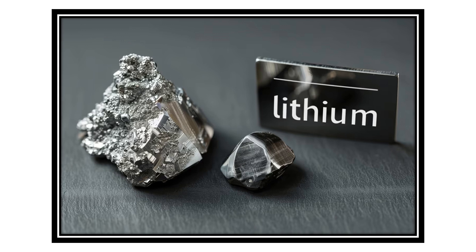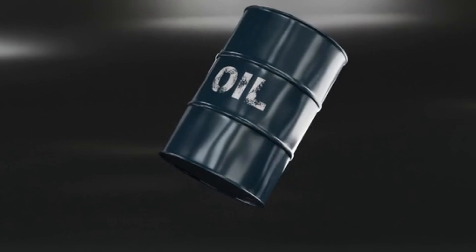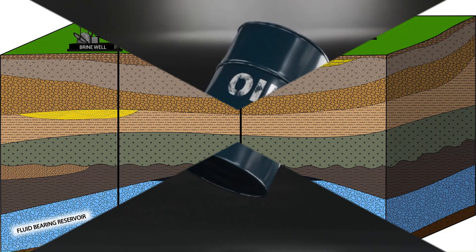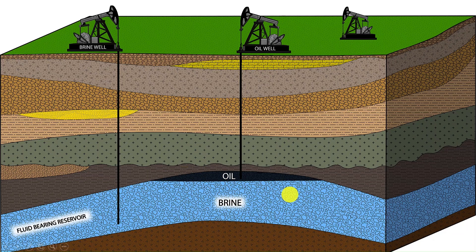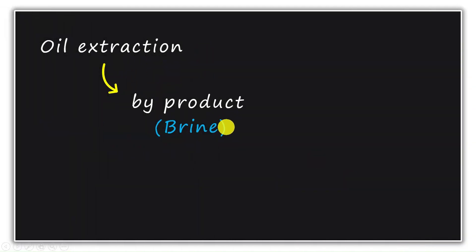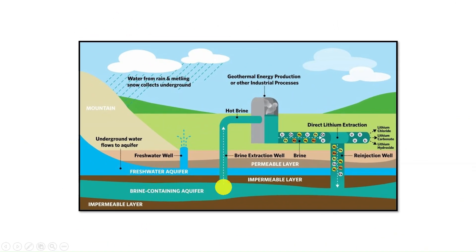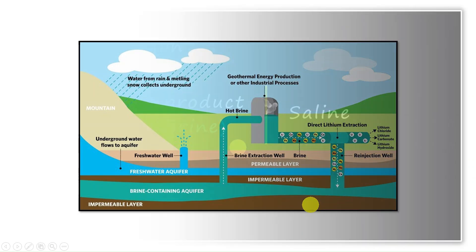Let's quickly look at the entire process of lithium production for better clarity. As we mentioned earlier, oil is extracted from oil fields. When oil and gas are extracted, a liquid comes out as a by-product. This water-like liquid is called brine. Brine is a highly saline liquid, meaning it has a high concentration of salts. Brine reaches the surface when oil and gas are extracted from underground reserves. It is saline because it contains minerals, dissolved salts, and traces of hydrocarbons.